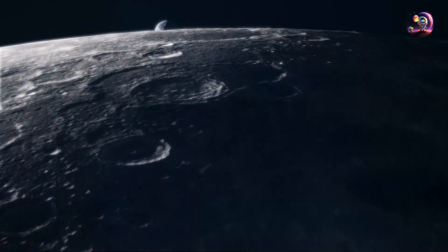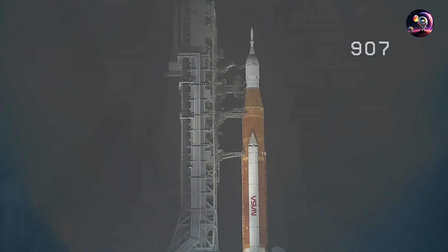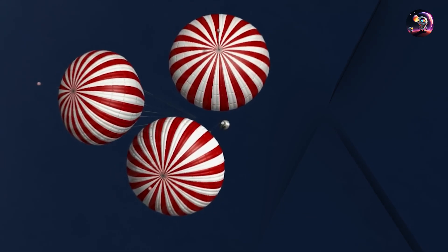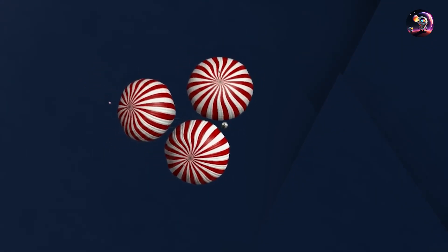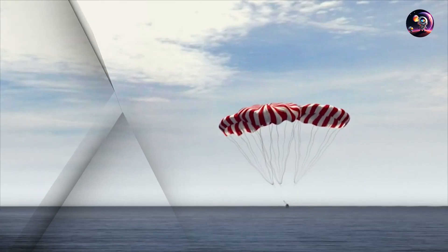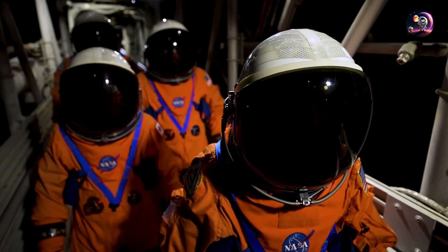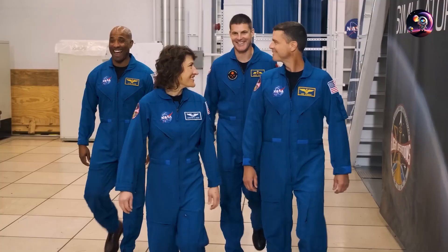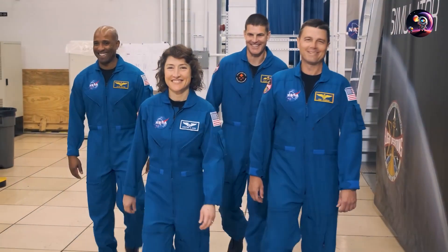We are going back to the Moon. NASA has been preparing vigorously for the second Artemis mission ever since the successful splashdown of Artemis 1 on December 11th, 2022, in the Pacific Ocean off Baja California. Artemis 2 will carry an already selected crew of astronauts to the Moon's vicinity for the first time since 1972.